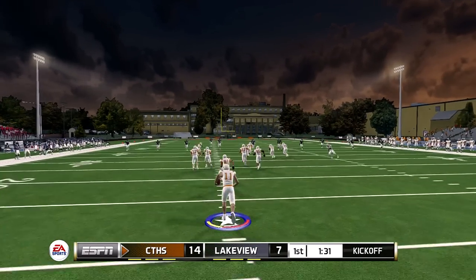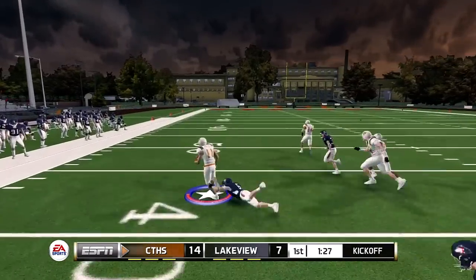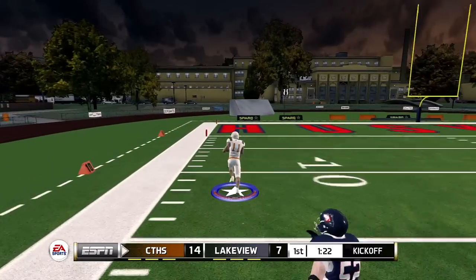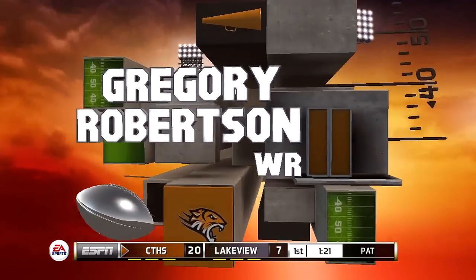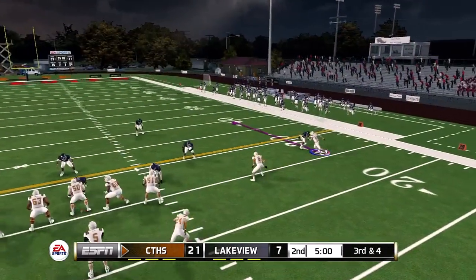We don't get a lot of kick return chances because we've been shutting down a lot of teams. I'm taking this one all the way to the end zone — blocks down in front, no need for them. First kick return touchdown of the season — 88 yards for the score! That was close to not happening — two players were diving for my ankles and nearly got them. Nice score on the kick return.